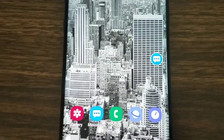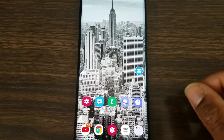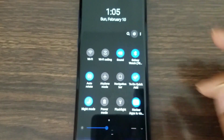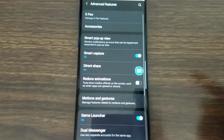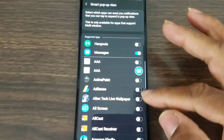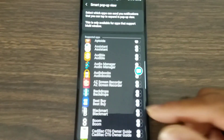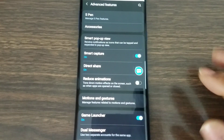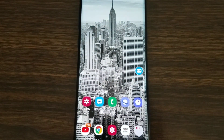To find and set Smart Pop-Up View, drop your notification shade, go to menu, then Advanced Features — it should be right at the top. Tap Smart Pop-Up View and select which app notifications you want to appear in that pop-up. If you don't want certain ones, just uncheck them. If you don't like the feature at all, just uncheck it and you're good.